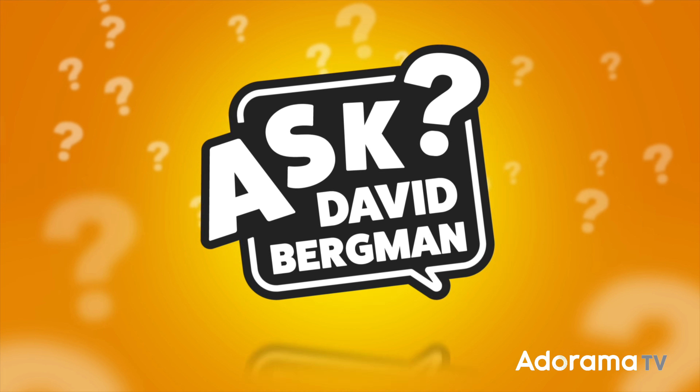Does it sometimes look like your flash is firing twice every time you take a picture? That's actually a feature, and not a bug. Let's talk about pre-flash on today's episode of Ask David Bergman!